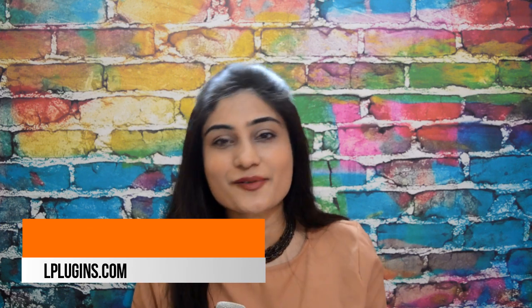Hi, I'm Tawleen from excelplugins.com and today I want to talk to you about the most underestimated page on your WooCommerce store — that is your thank-you page.